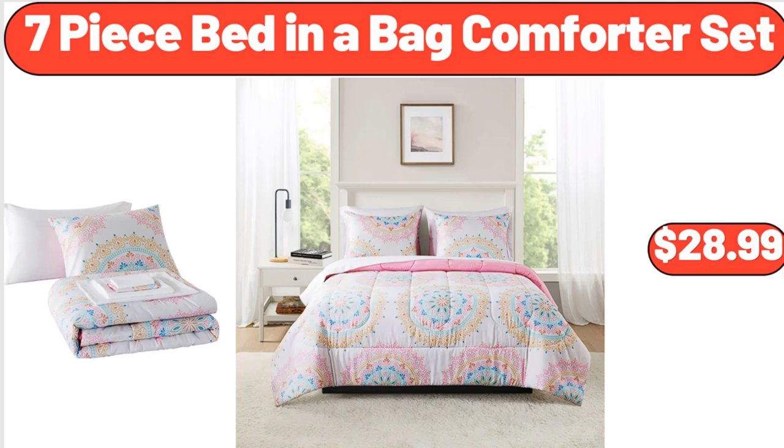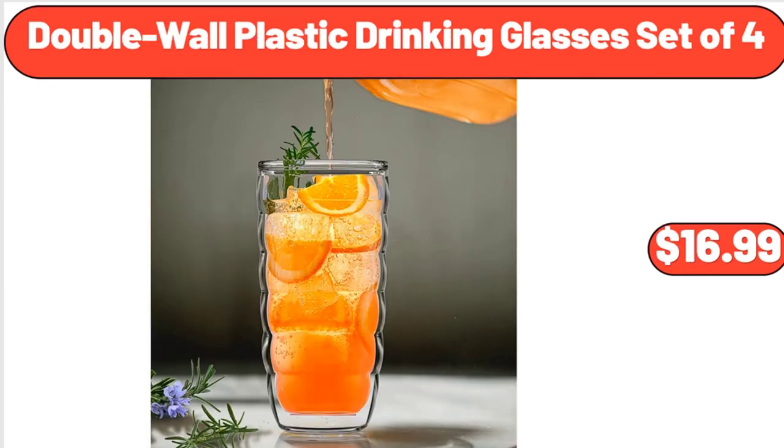7-piece bed-in-a-bag comforter set, $28.99. Double-wall plastic drinking glasses set of 4, $16.99.